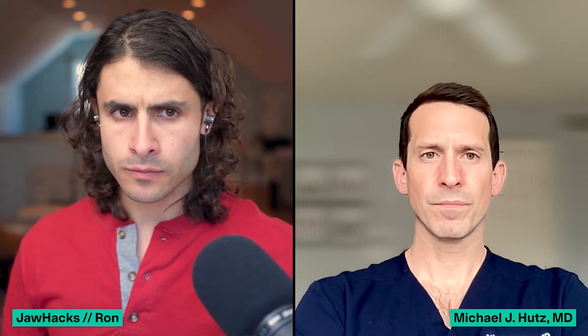Could you see Inspire being even a complement to a jaw surgery? Like after a jaw surgery, six months later you're still having issues — tongue still falling back — you throw the Inspire in and then boom, you have a solution?